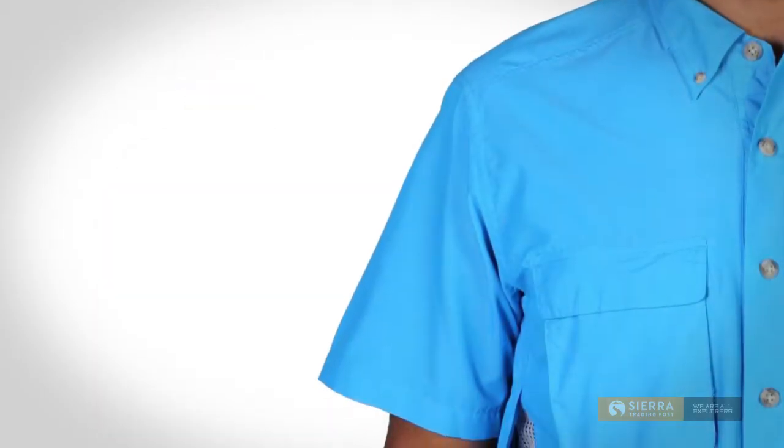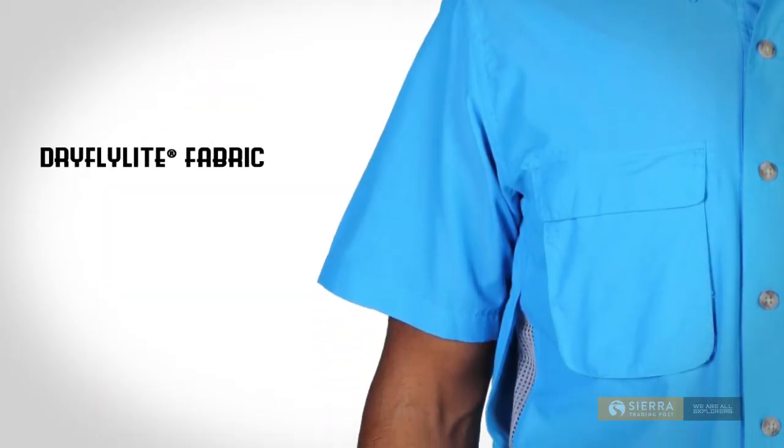Hi, I'm Kyle with Sierra Trading Post. The Ex Officio Air Strip Shirt offers a slightly slimmer silhouette in a wicking, high performance dry fly light fabric.